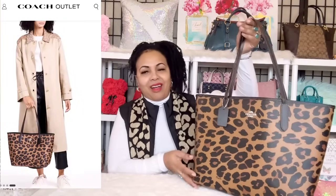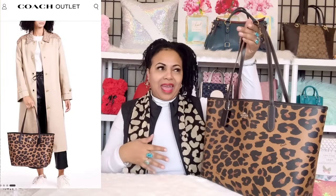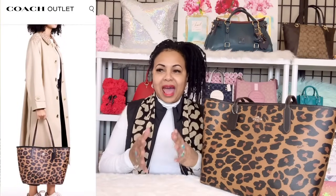Leopard can sometimes be kind of hard to match up with other prints, especially if you're not really a print person. I love leopard print but actually wearing it in my wardrobe can be tricky. So I try to wear it with solids and neutrals — if I'm going to wear leopard, I try to have just one leopard piece and then pair it with solid white or solid black.